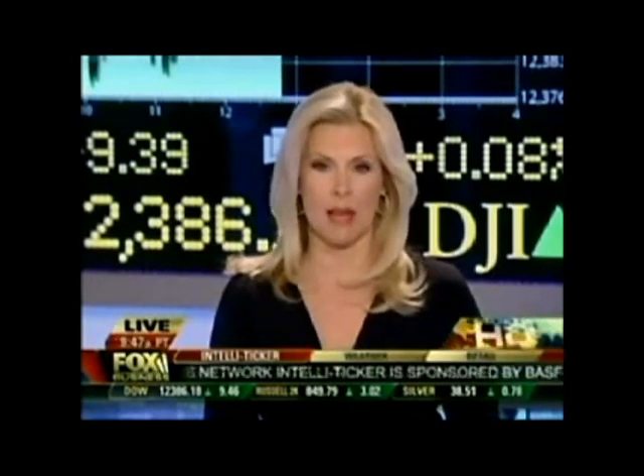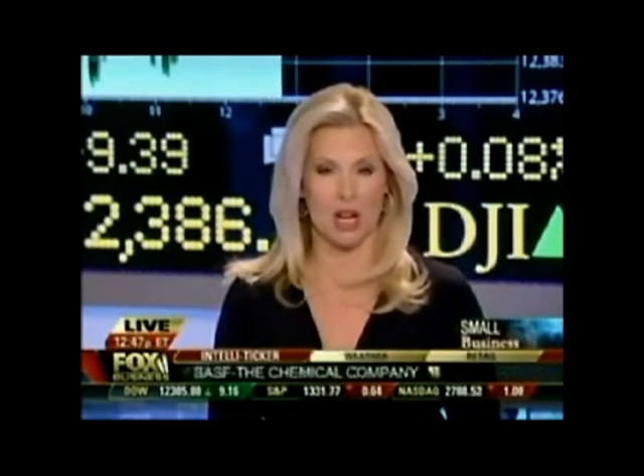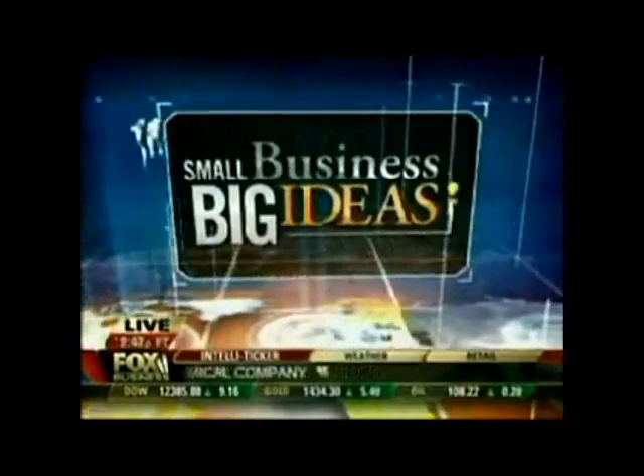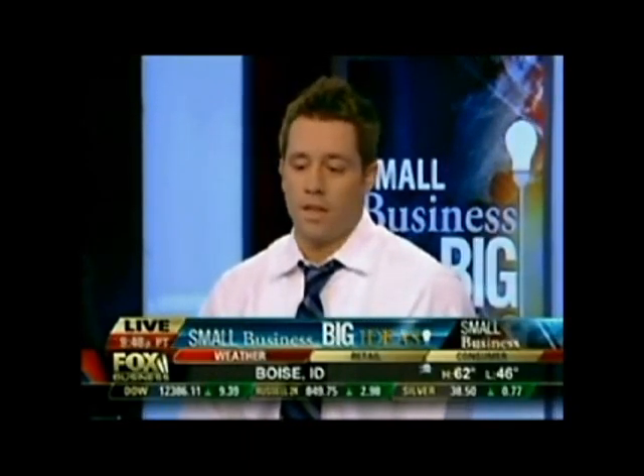My next guest's company is making some real green with his eco-friendly cleaning company. Joining me now for this week's small business big ideas segment, Jonathan Barnett. He is the founder and CEO of Oxifresh — carpet cleaning but without the toxins. We are a green carpet cleaning company. We're a franchise and I love what I do and it's been a lot of fun.